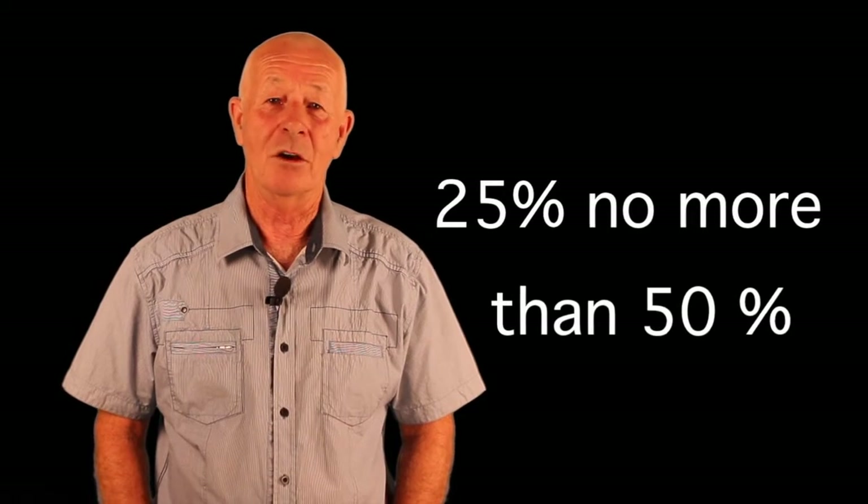Use 25% if you're using RO water, rain water, or some very pure water, and go more towards 50% if you're using tap water or bore water where there might be a few dissolved salts.